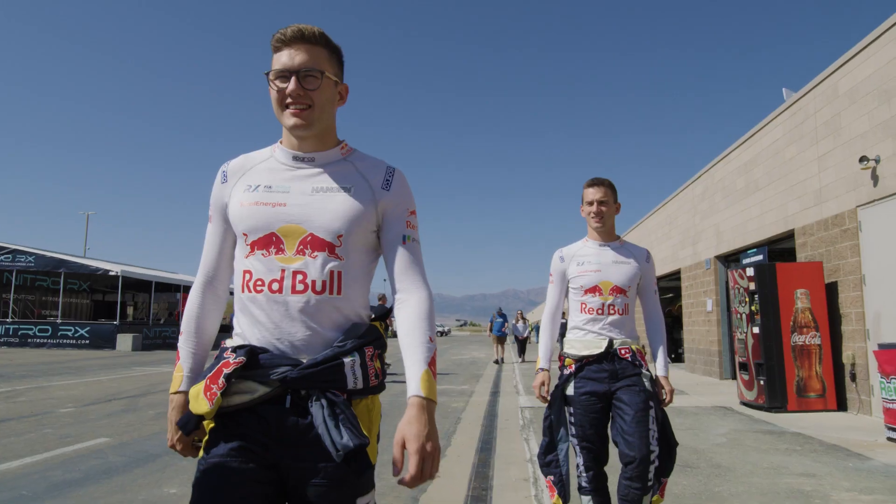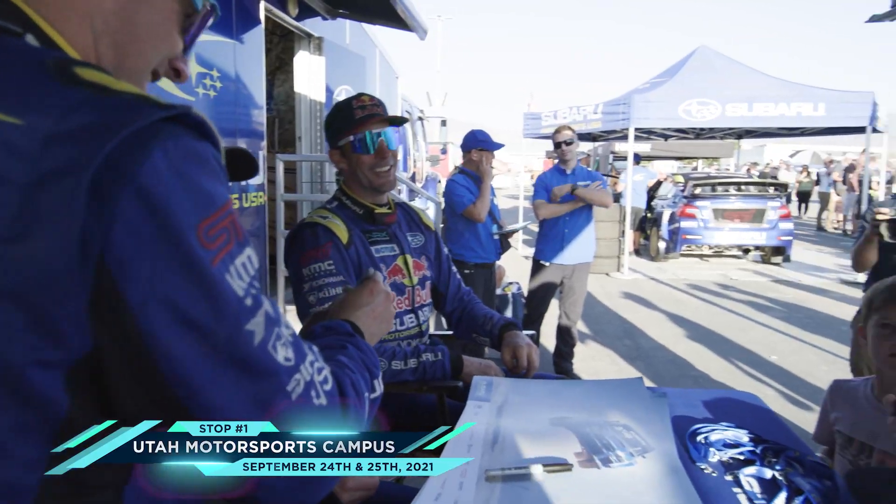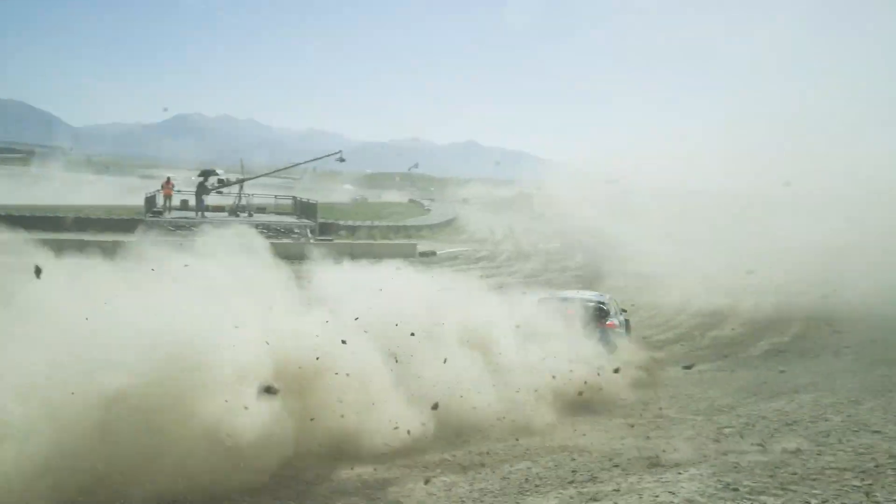Nitro Rallycross, round one, Utah Motorsport Park Campus. How are we doing out there, Nitro fans across the globe? Super excited to be here. Look at this playground.